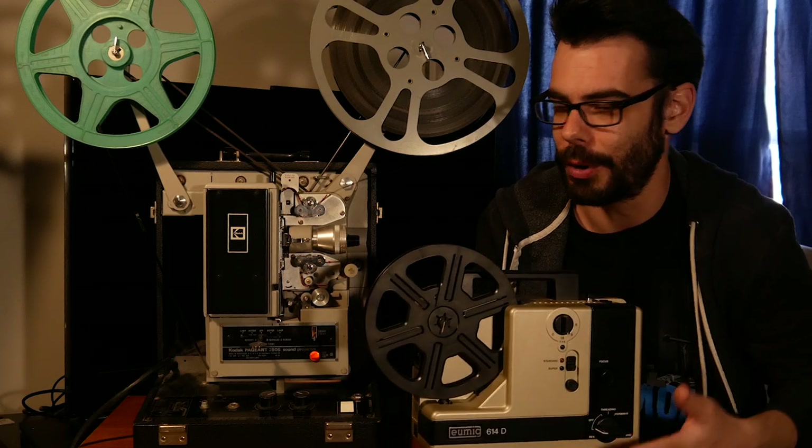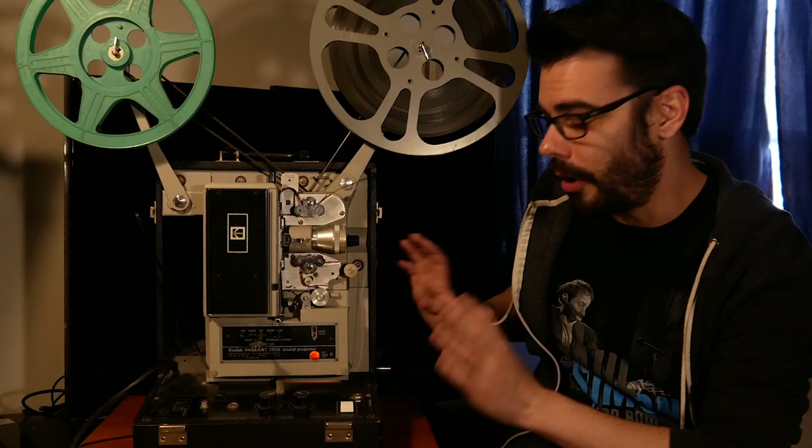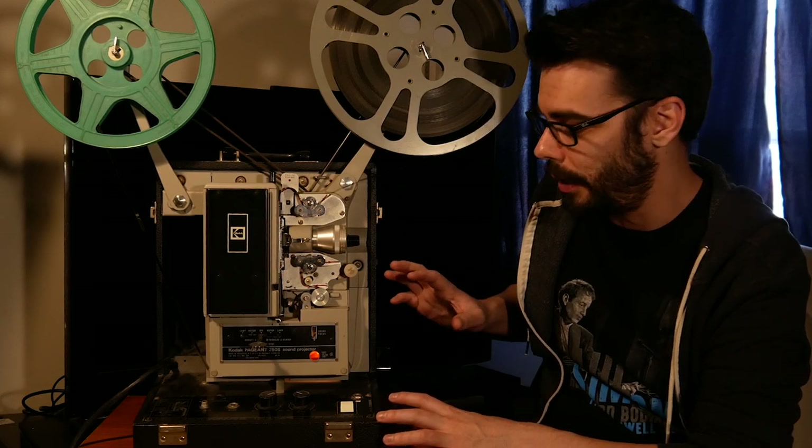The Pageant I have is a sound projector — it has two lamps, one for projecting the picture and one below that is the sound projection lamp. This projector can read optical soundtracks on a 16 millimeter movie print. That portion of the print is projected onto a sound head, and through all the gadgetry inside it converts the optical soundtrack into the film's audio.